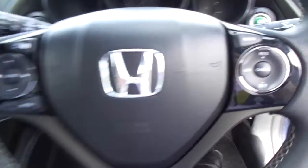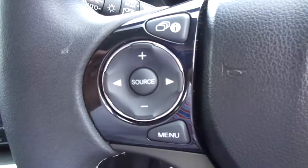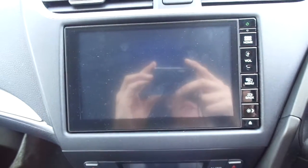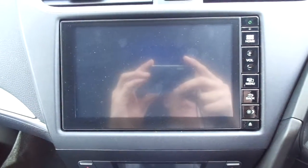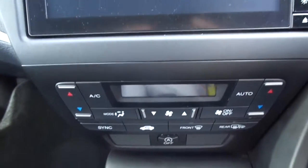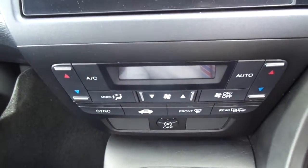Multi-functional steering wheel with cruise control options and your volume controls. In the middle, a seven inch display with sat nav as well as your radio. Air conditioning also in the middle.